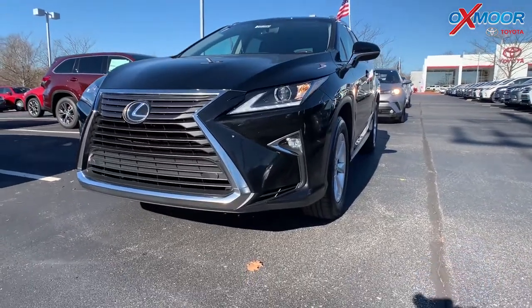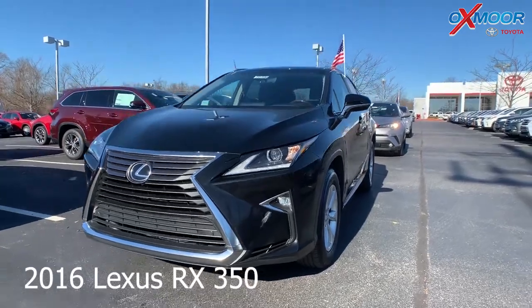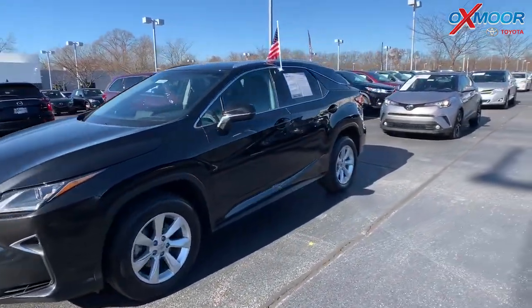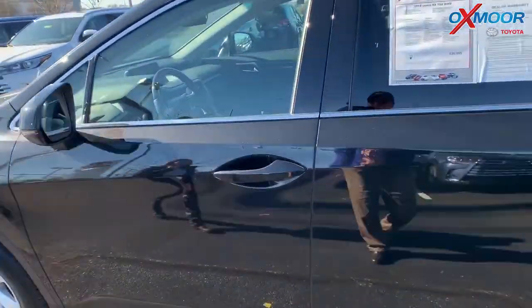This is a 2016 Lexus RX 350. It is all-wheel drive. The exterior color is black — kind of has like a little sparkle to it. There's also a sunroof on this vehicle.